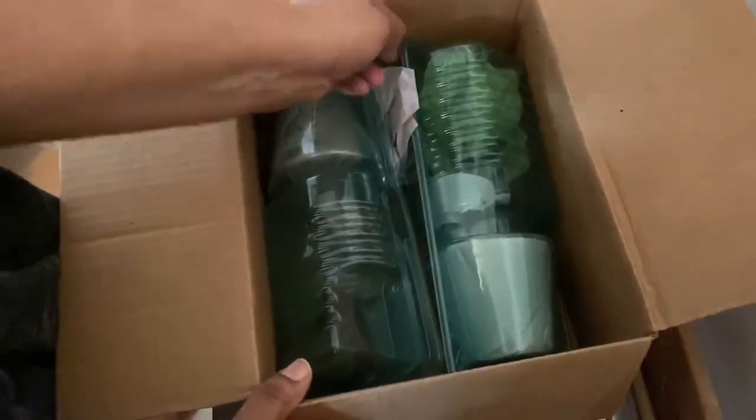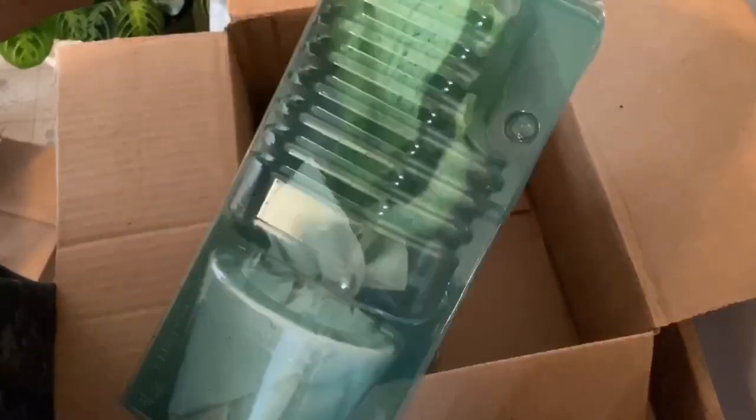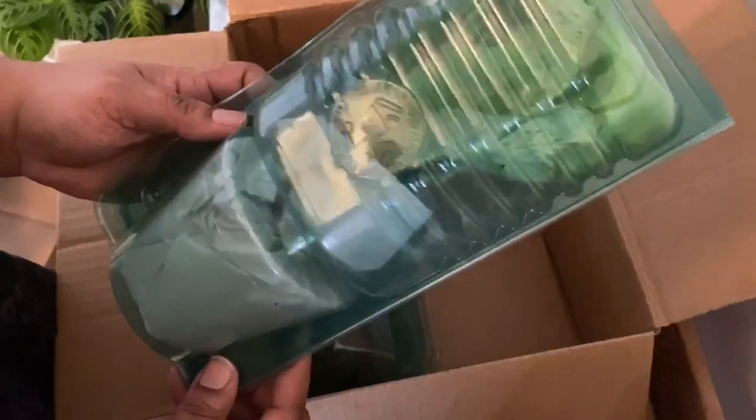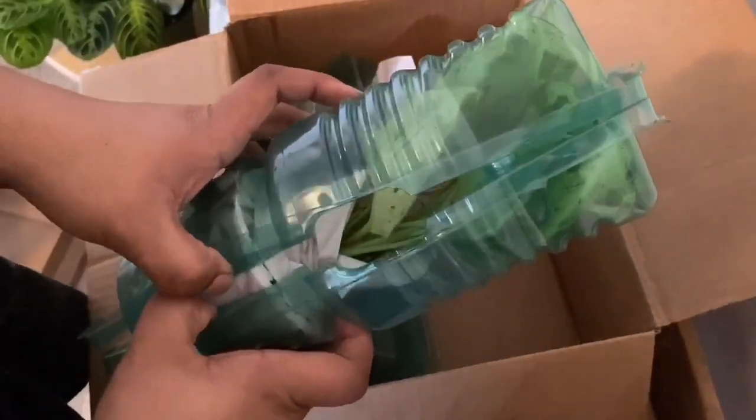You can see how it's packaged — it's in these plastic, almost tupperware-type containers, which is really cool. I've never seen any plants packaged this way. Let's go ahead and open it.